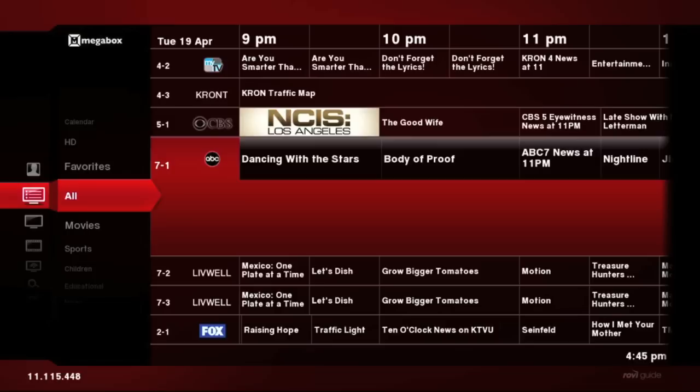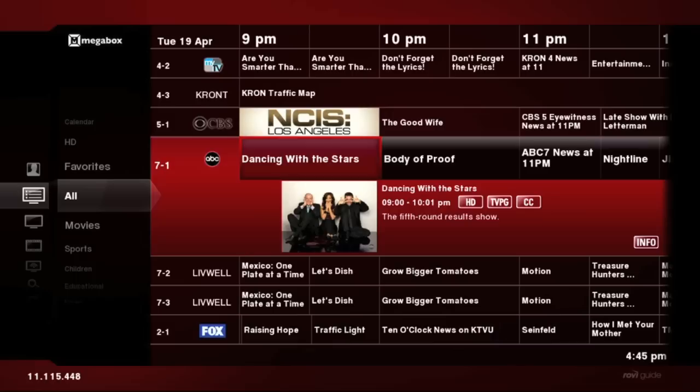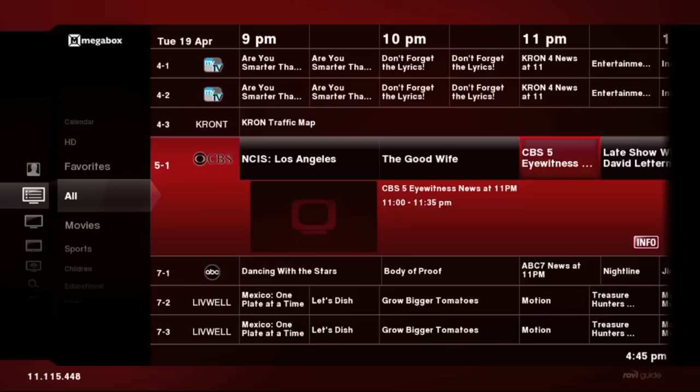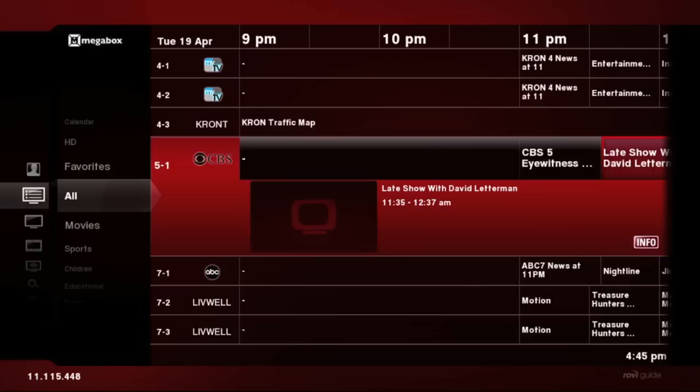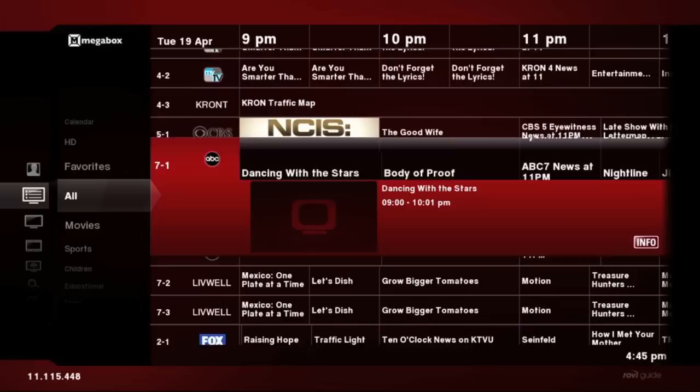The first thing we're going to see is the listings grid, and we've made some enhancements to it. Our consumer research tells us that people like to look at linear broadcast television information in a grid-based format. So rather than venture away from that, we've taken the grid and enhanced it with graphics, rich entertainment metadata, and animation. You'll see an advertising space there for Oprah — it's designed to be a much more immersive experience for the consumer.